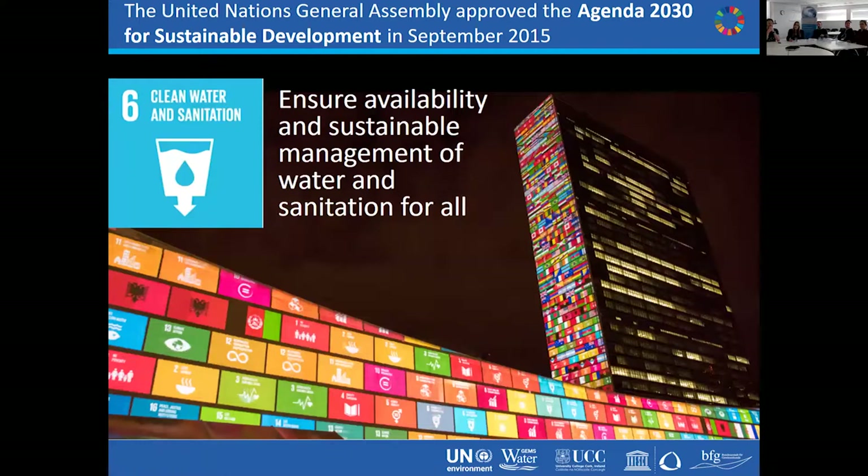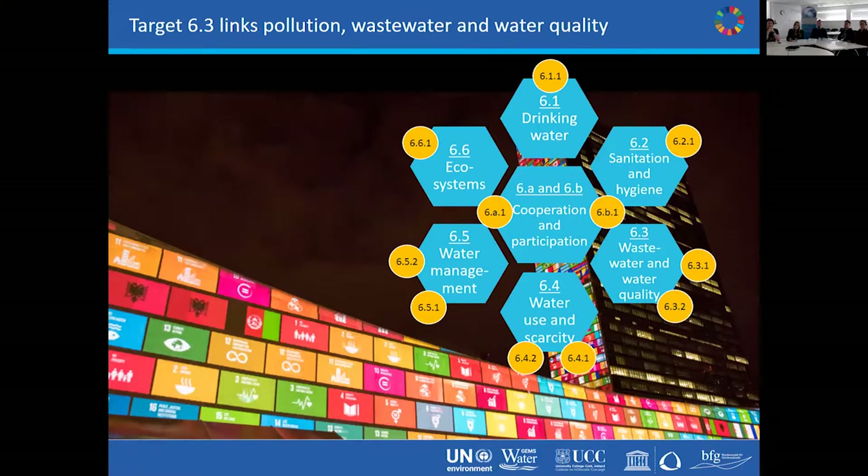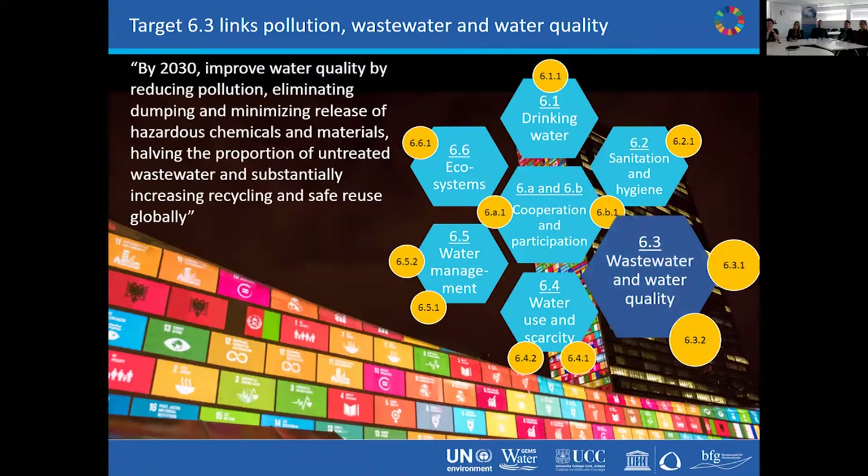The target we're particularly interested in — GEMS Water as well — is Target 6.3, which links pollution, wastewater and water quality. Its wording says: by 2030, improve water quality by reducing pollution, eliminating dumping and minimizing release of hazardous chemicals and materials, halving the proportion of untreated wastewater and substantially increasing recycling and safe reuse globally. In order to know whether you're achieving that target by 2030, there has to be a way of measuring it. For Target 6.3, two indicators were decided upon: Indicator 6.3.1, which is to do with wastewater discharges, and 6.3.2, which is to do with the water quality part.